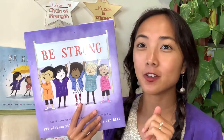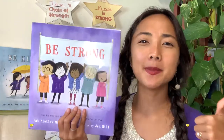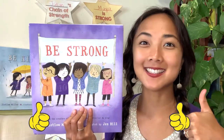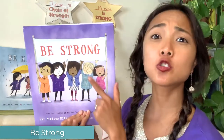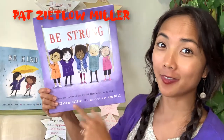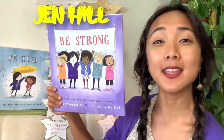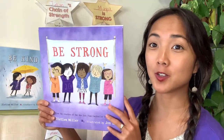At the end of our read aloud, you might see something fun going on in the back — I have some fun star chains that we're going to check out for the craft inspired by the story. Double thumbs up if you're ready to begin! The title of today's interactive read aloud is Be Strong, written by Pat Zitlow Miller and illustrated by Jen Hill, who drew all the pictures.